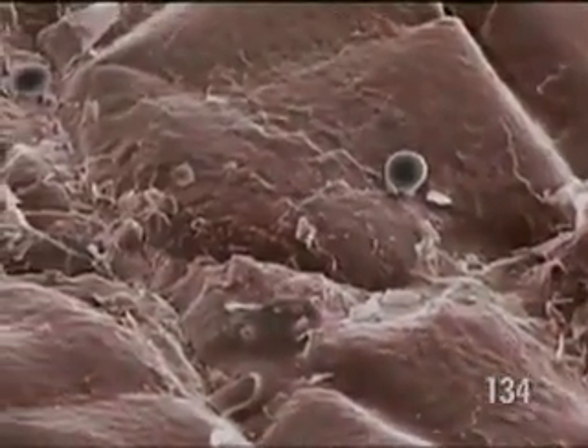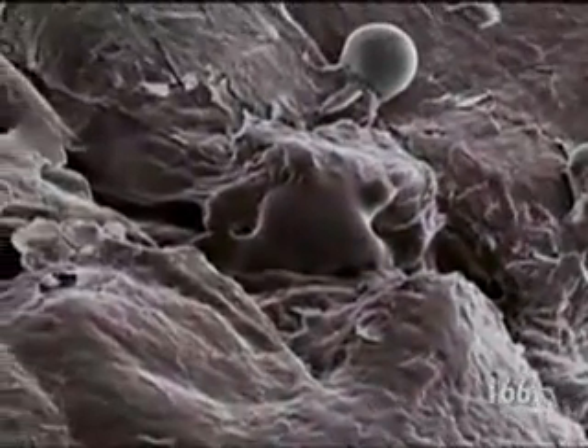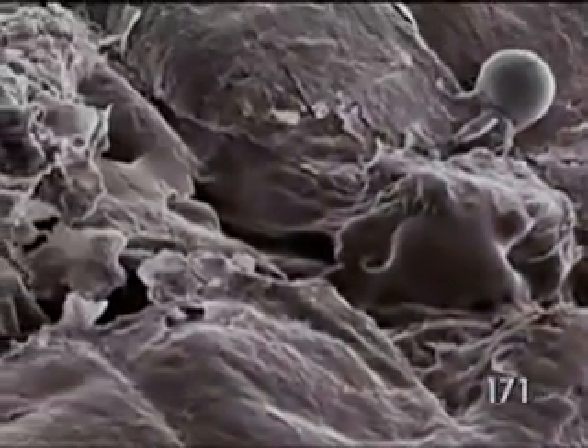This tormented landscape is our epidermis, magnified 150 times. Within it, the layers of cells are in constant renewal. Cells are already dead when they reach the surface, disposed of and replaced by others produced in deeper layers.